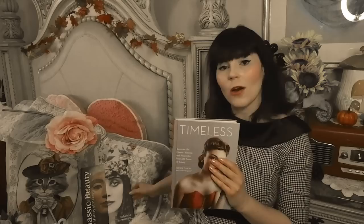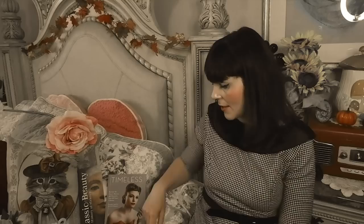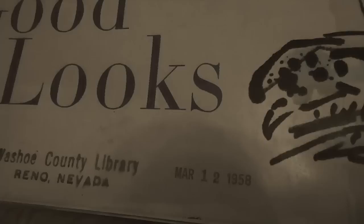I mentioned these books before, but I always use these two books as my reference. One is called Timeless — it's good for looking at color swatches. I always use them to get a reference of popular colors and products from the time period.